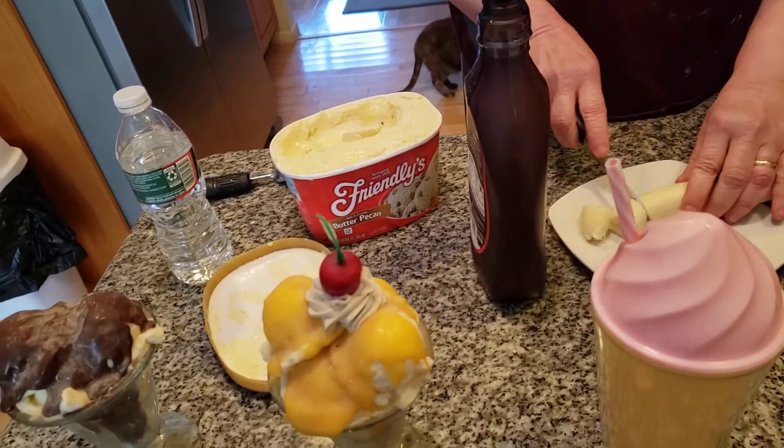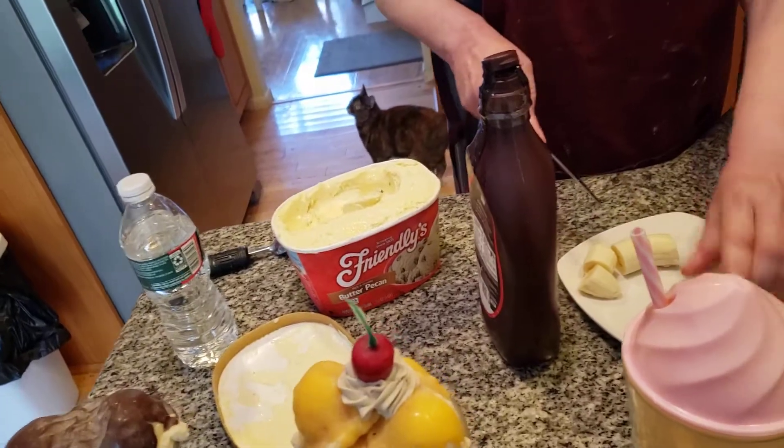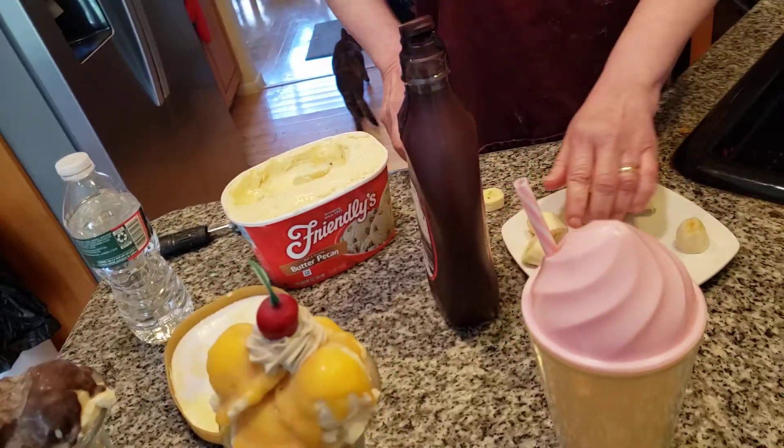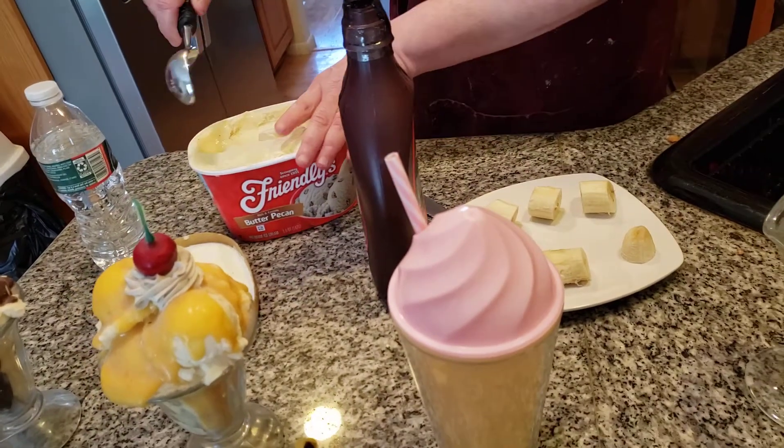One is a banana split. I'm going to cut bananas in a different direction here. A banana split is made with bananas — it's an ice cream, a little whipped cream on it, and you have a cherry.